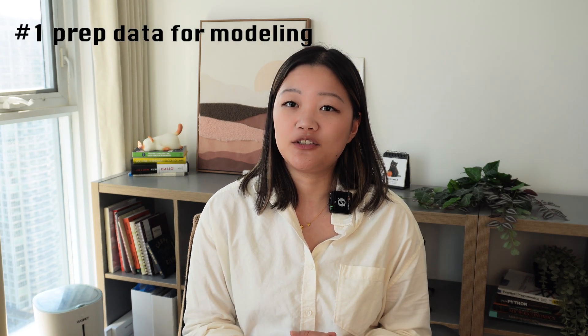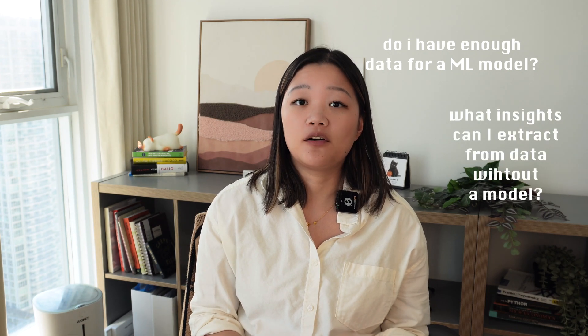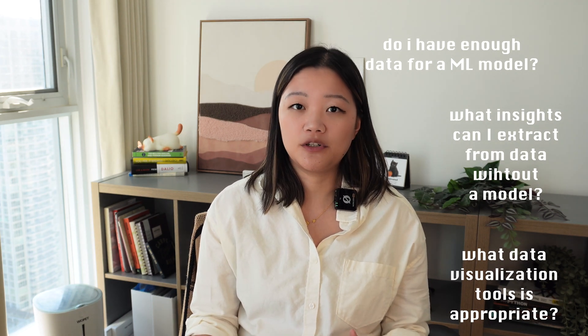Exploratory data analysis is a crucial step in the data analysis life cycle. The goal is to gain a comprehensive and intuitive understanding of the dataset through data visualization and statistical techniques. There are two main purposes for an EDA: one is a cleaner dataset to make it usable for modeling later, and two is to understand the structure, patterns, and relationships within your dataset. You can identify the most important variables, detect anomalies and outliers, and generate insightful questions like: do I have enough data for a machine learning model, and what insights can I already extract without a formal model?